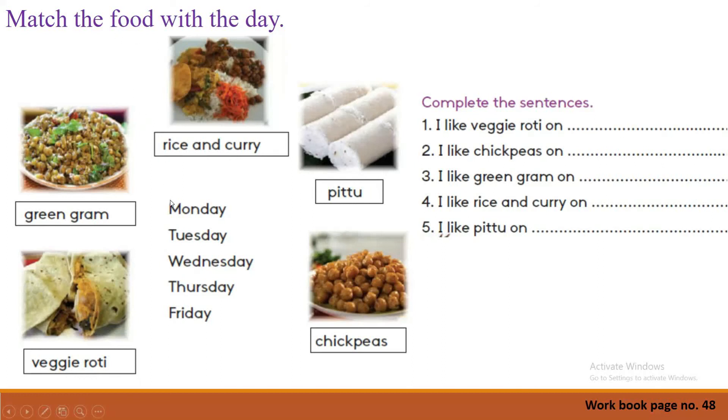Rice and curry — on which day is it available? On Monday. So you match Monday with rice and curry. Green gram — on which day is it available? On Wednesday. Which food item is available on Wednesday? Yes — chickpeas! Then you match Wednesday with chickpeas. Like that, you complete the matching activity.